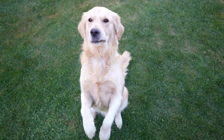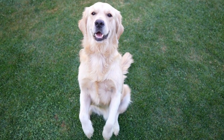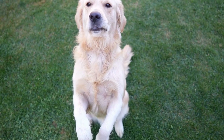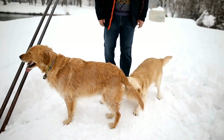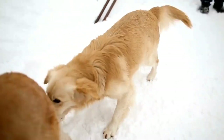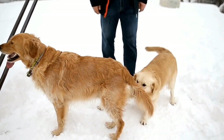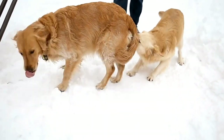Taking care of a senior Golden Retriever requires understanding their changing nutritional needs and making appropriate adjustments. Providing a balanced diet, considering supplements, and incorporating lifestyle changes such as exercise and mental stimulation can ensure your furry friend lives a healthy and happy life well into their golden years. Remember to consult with your veterinarian for personalized advice and to monitor your dog's health regularly.